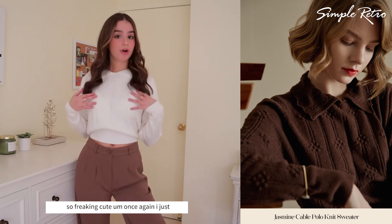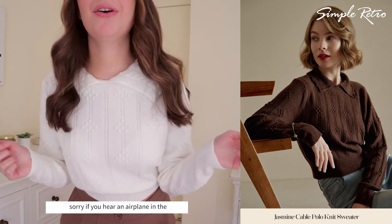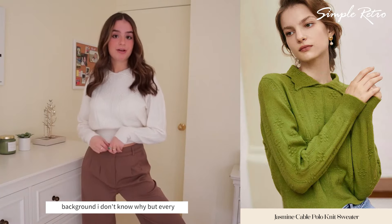It's just a nice bright white embroidered sweater. I love the color detailing — if you guys can see, it's so freaking cute. I just paired it with these brown trouser pants.